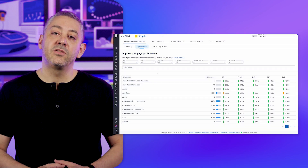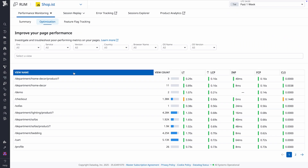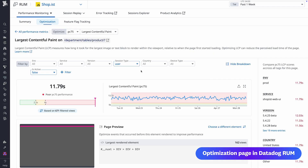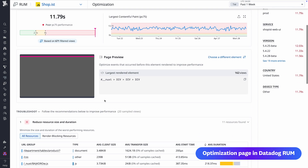Found in Datadog Real User Monitoring, our new page helps you quickly spot performance issues by providing load time metrics and Core Web Vitals for each of your application pages. Diving into a page's specific metric, you get a preview of the page.